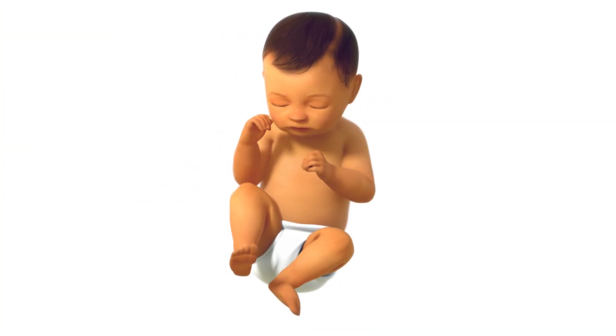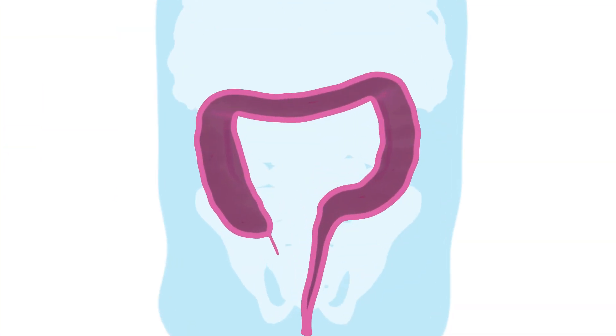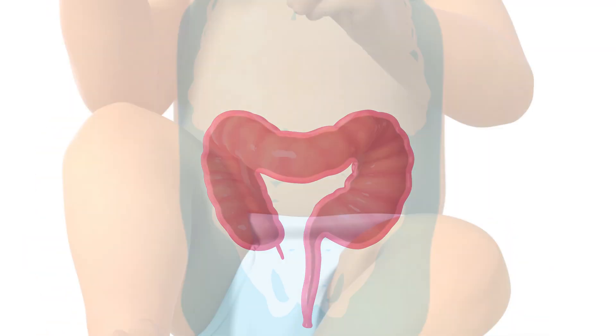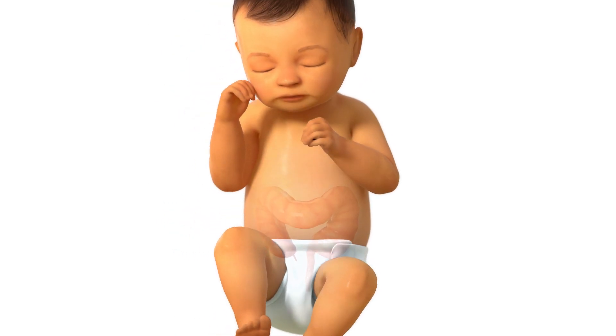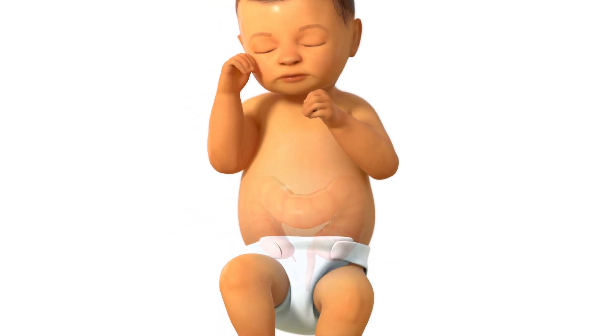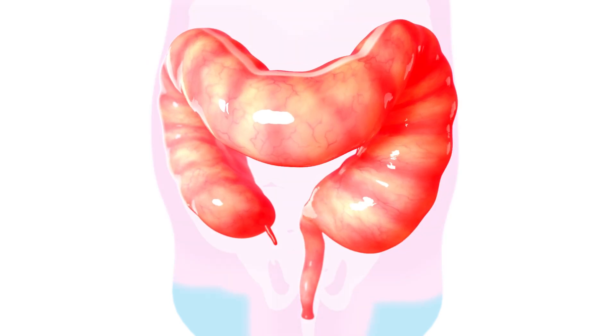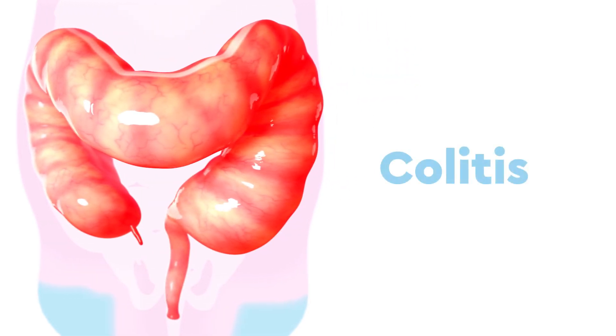After the baby is born, stool starts to build up, and the stomach may become very large. The colon responds by becoming swollen and painful, which is called colitis.